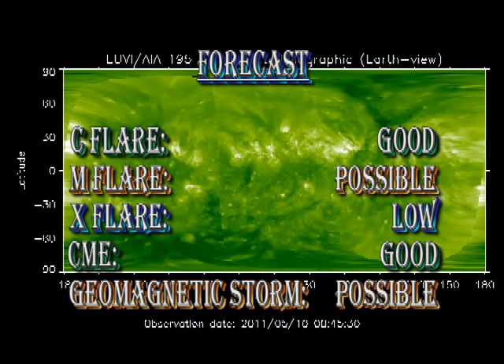With the activity we've seen in the last 24 hours, I'm going to have to upgrade my forecast. The chance of getting a C-flare is good. There's a possibility now of getting an M-flare, though it may take a couple of days for the region to recuperate from its current levels of activity. I think the chance of getting an X-flare is still fairly low. There's a good chance of getting more coronal mass ejections, and a geomagnetic storm is possible in the next 24 to 48 hours.